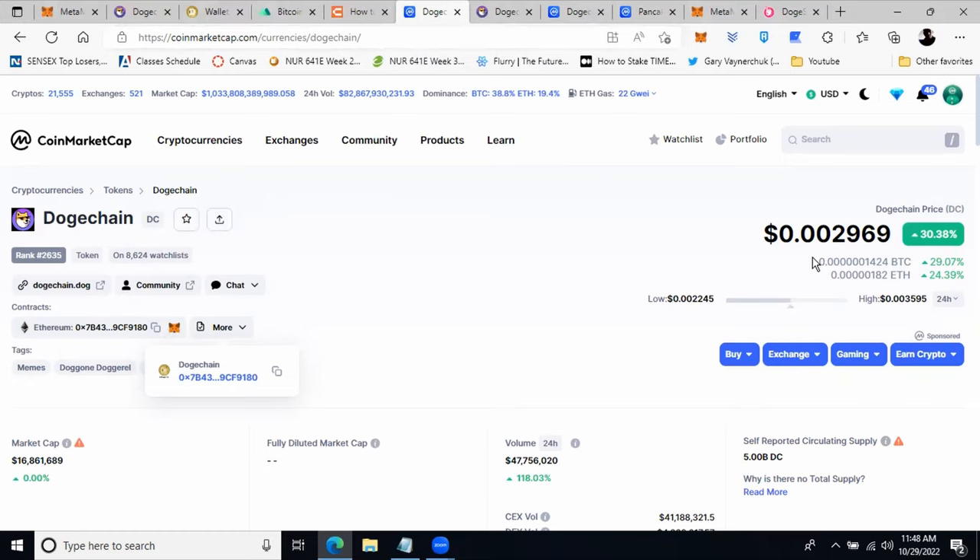Another reason DogeChain is appreciating in price is that the community and team members are going to burn 18.3 billion DogeChain tokens from the current circulating supply. The total supply is around 800 billion, and after burning 18.3 billion DC tokens, the circulating supply will be reduced by 58%, resulting in around 13.8 billion DogeChain in circulation after the burn. That's a major reduction in circulating supply and another reason why DogeChain prices are going up.